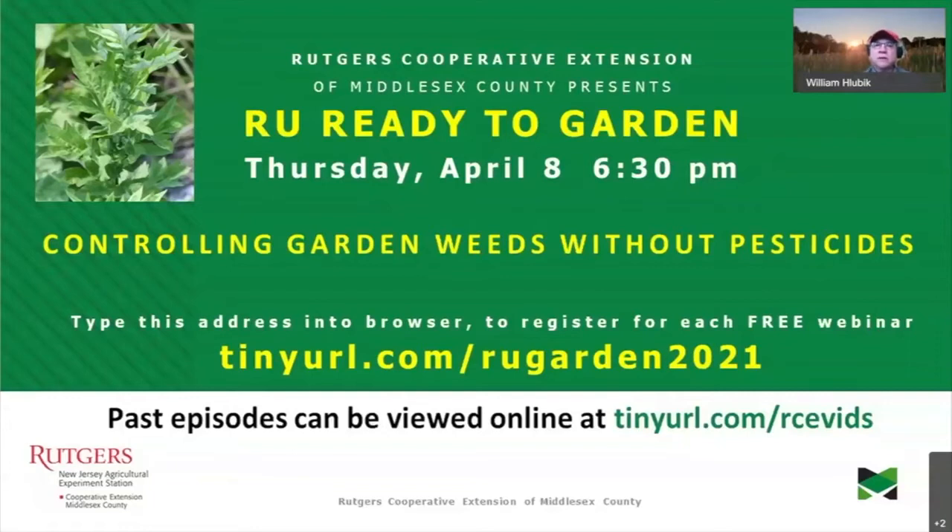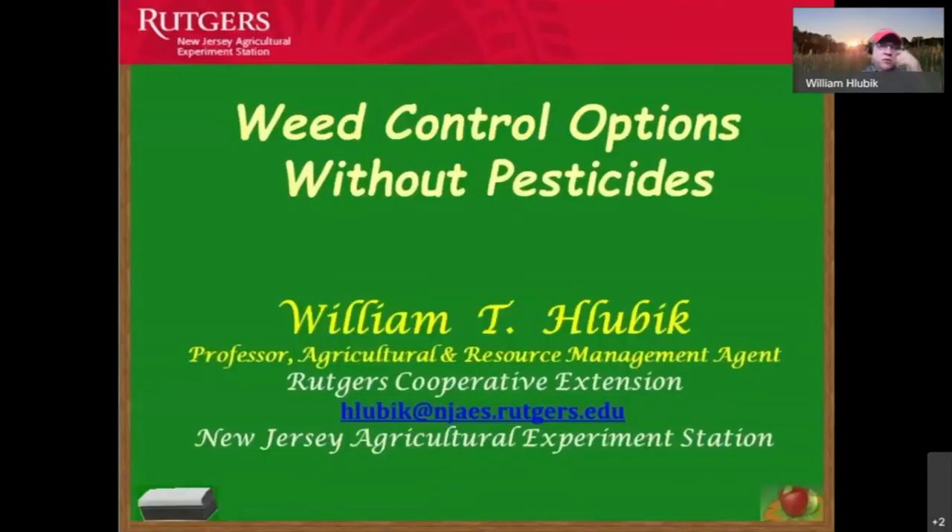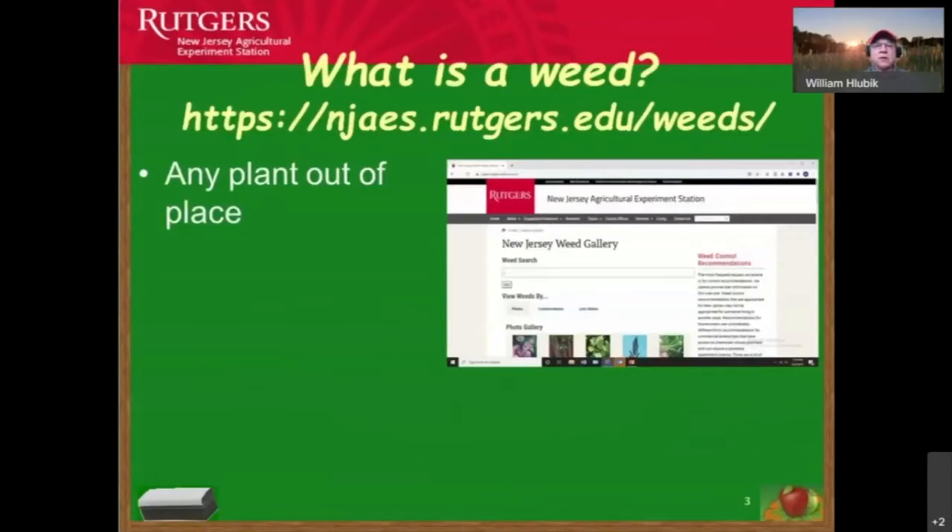Good evening everyone, welcome to 'Are You Ready to Garden.' Tonight I'm going to talk about weed control options without pesticides. Many people call our cooperative extension office and really want to know how to control weeds with alternative methods, so we're going to focus on alternative methods tonight.